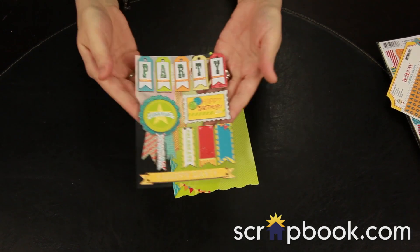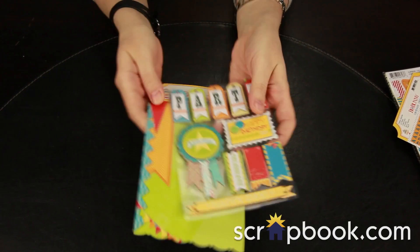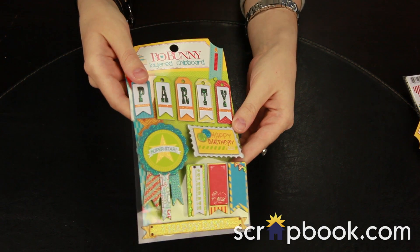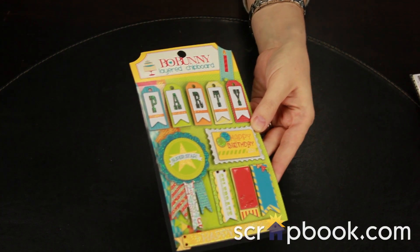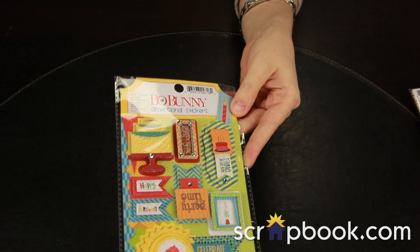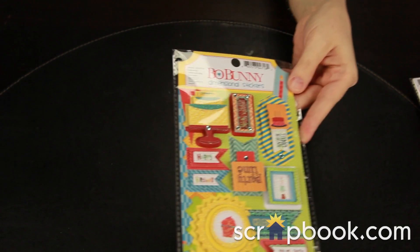Also included in the Surprise line are Bo Bunny's famous layered chipboard elements. These have a little bit of glitter on them and they are layered for great dimension. You can also get the layered cardstock stickers, which are very similar — again with glitter and rhinestone — and they are elevated to give your layout a little bit of pop.